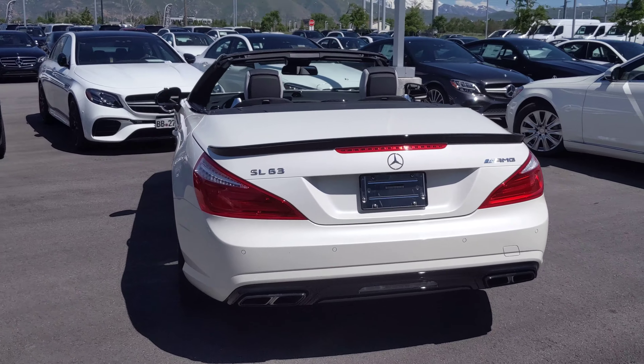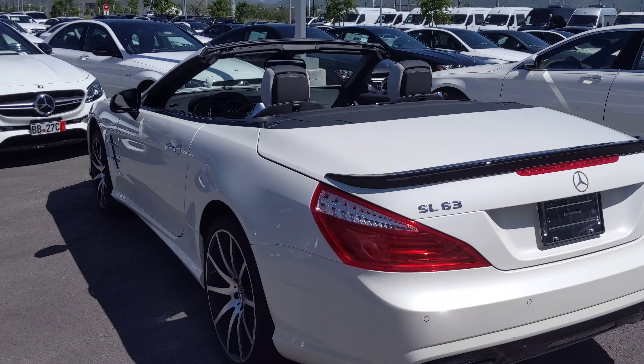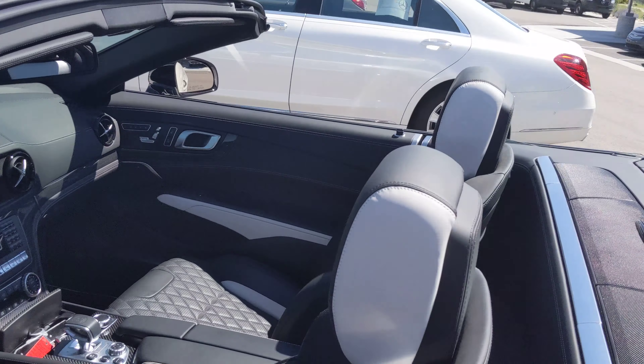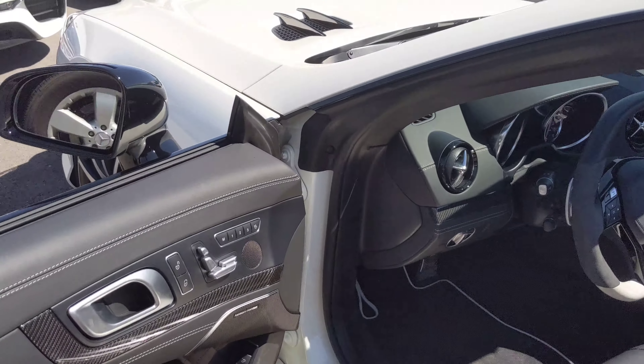Big slotted and drilled rotors. V8 bi-turbo. Staggered wheels setup on this too, but you don't see much.